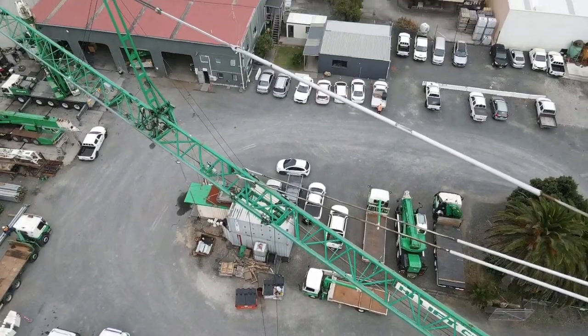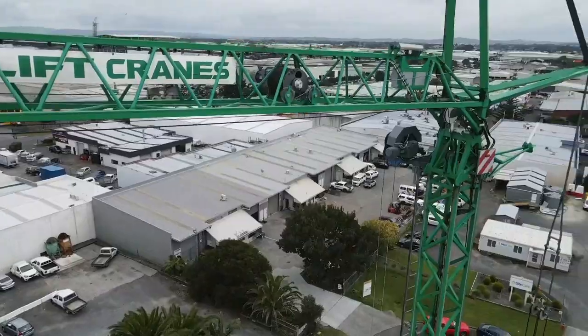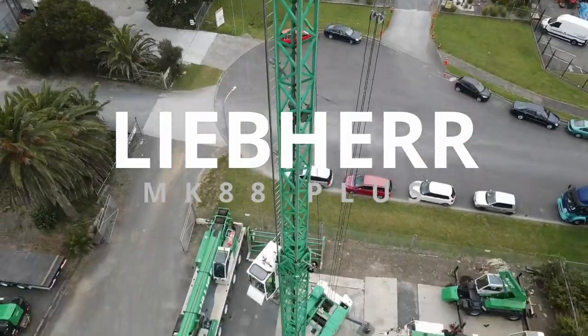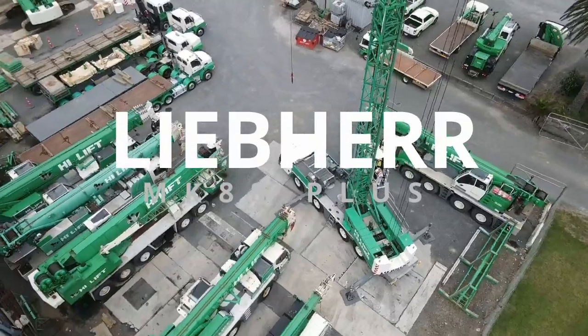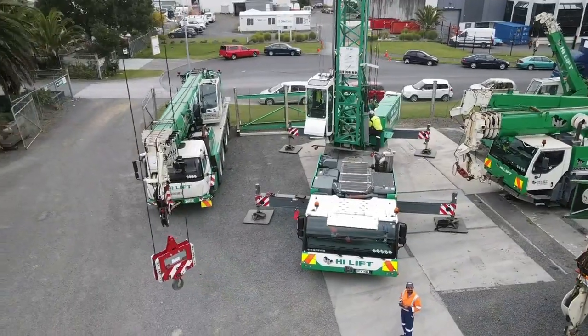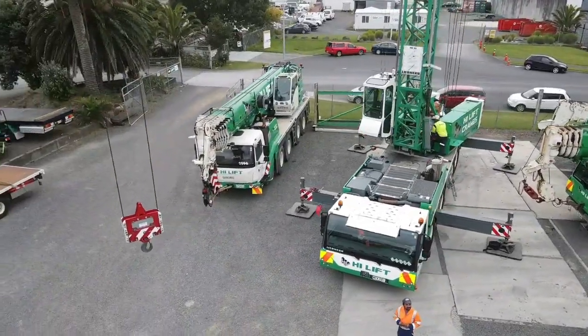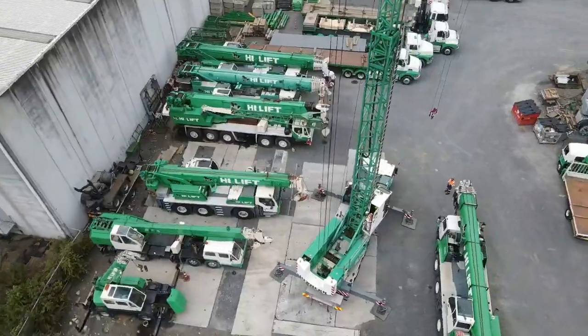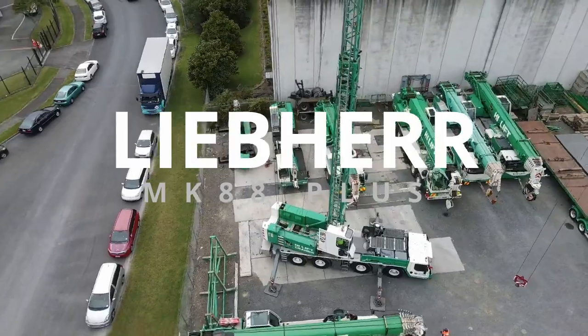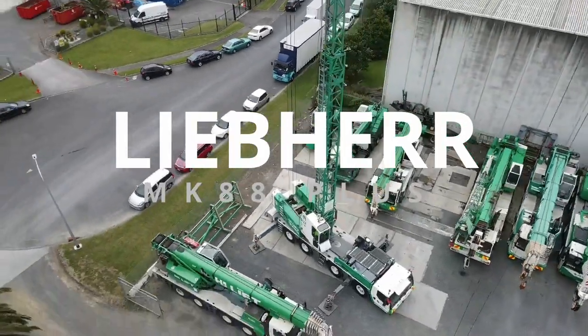Hi-Lift Cranes Limited is proud to offer this innovative technology to its clients, and looks forward to continuing to provide exceptional service to the construction industry in Auckland and throughout New Zealand. So if you're looking for a powerful, versatile, and reliable crane for your next construction project, look no further than the MK-88 Leveher mobile construction crane from Hi-Lift Cranes Limited.